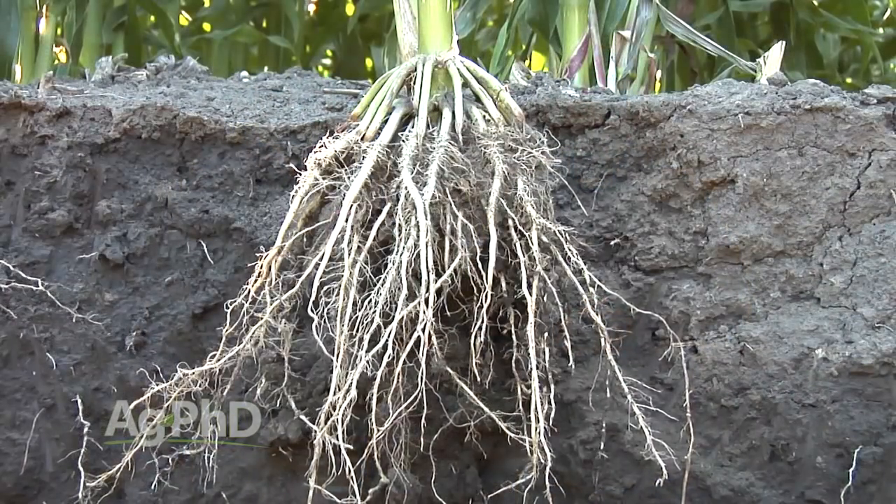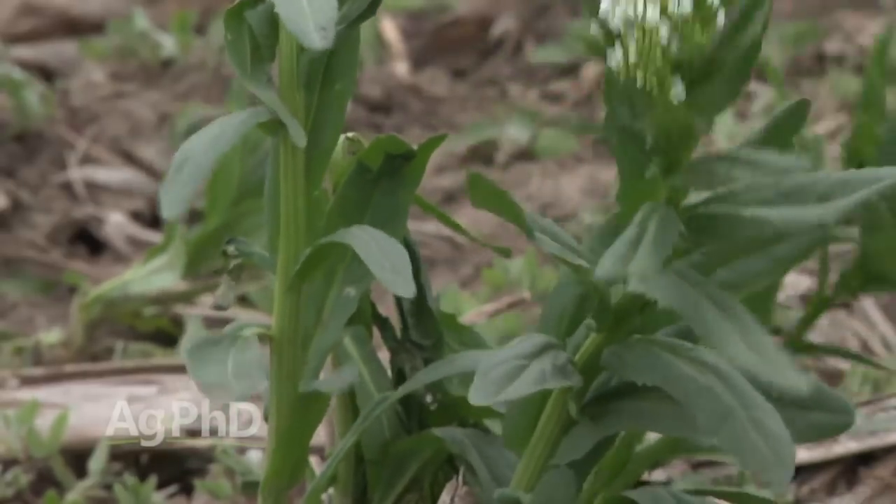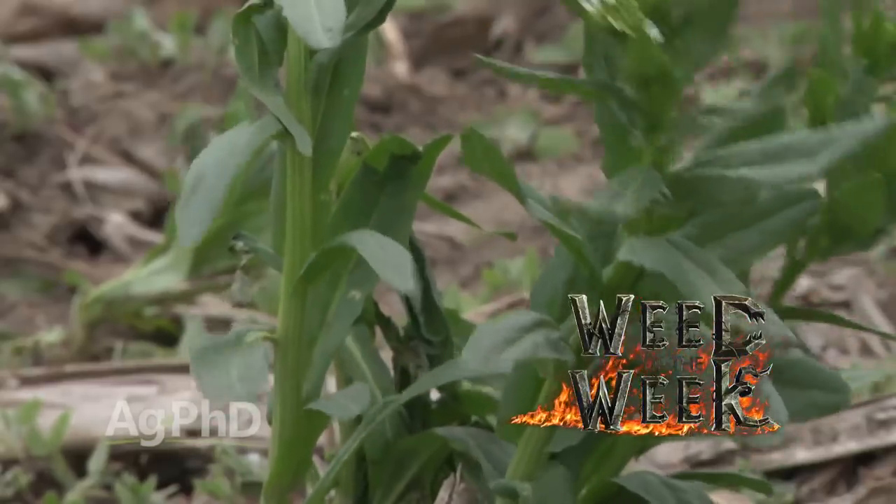Getting your soils right and having the right amount of organic matter out there is very beneficial to crops, but you still have to do a great job controlling weeds if you want to have high yields. We'll show you how to stop this tough weed coming up later in the show.